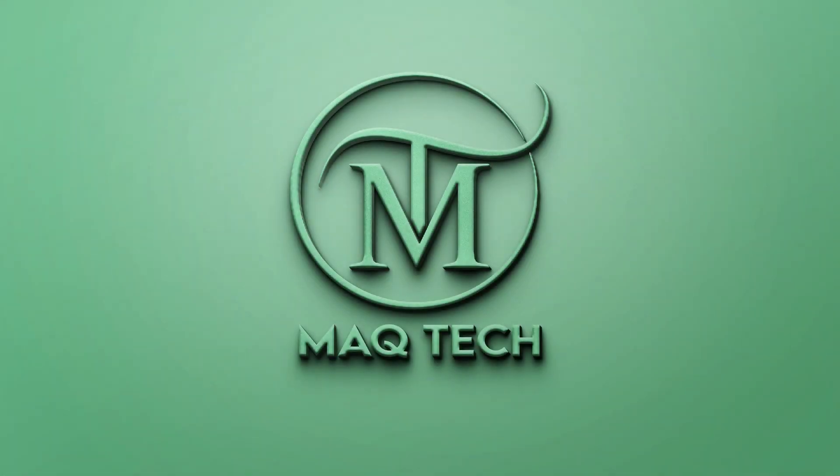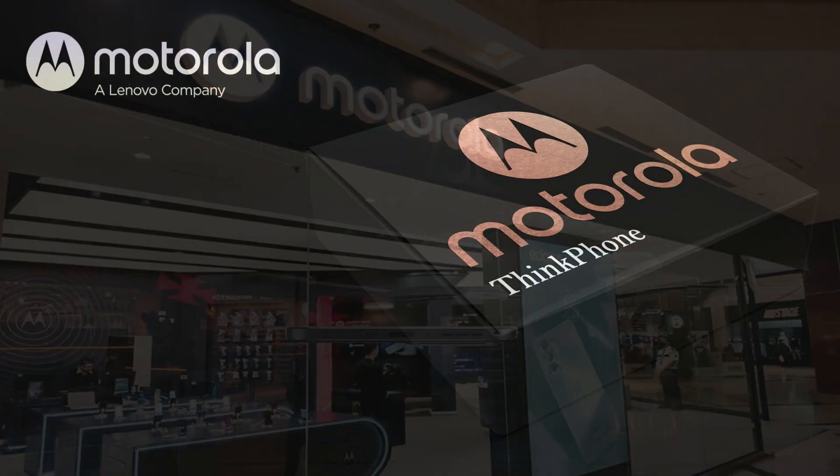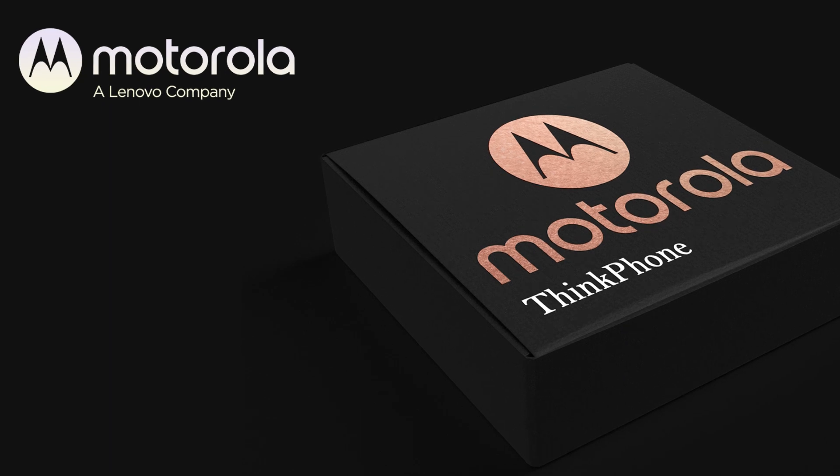Hi everyone, I hope you are doing well. Friends, Motorola released the latest ThinkPhone smartphone on January 5, 2023. This phone is a unique combination of Motorola Mobiles and Lenovo business innovation.